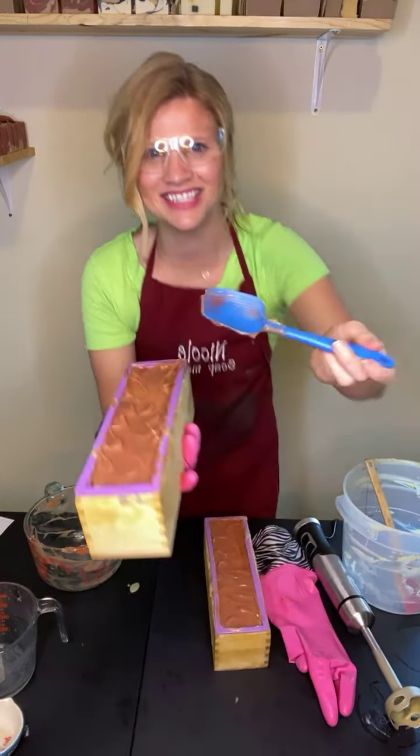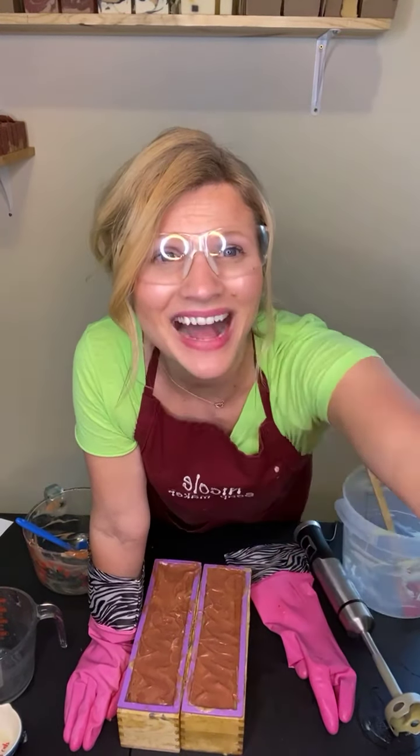Thank you guys so much for being here and connecting with me today. You can check out the soap at naturaldesires.com. I appreciate you so much. Thank you Mark for joining, and Jessica and Alicia and there were a few others on there. Push the like button, push the share button - I appreciate you spreading the word. It means so much to me and I just love you guys. It's amazing how you've helped me grow my small business. Bye guys!